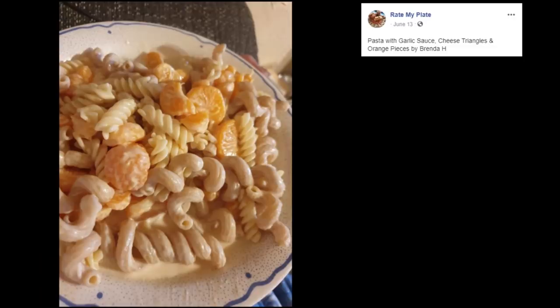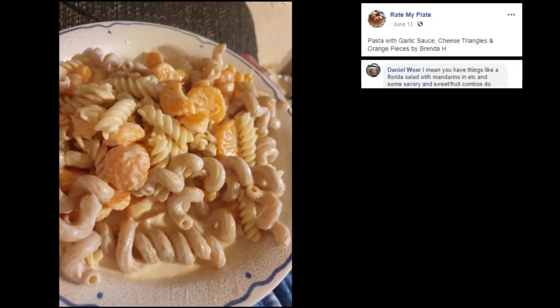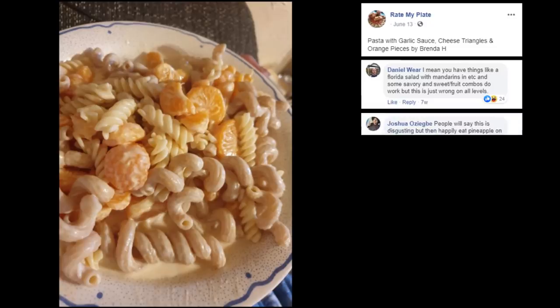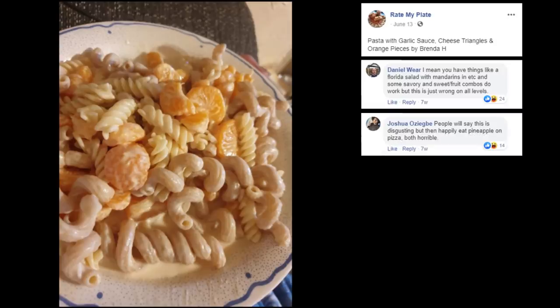Pasta with Garlic Sauce, Cheese Triangles, and Orange Pieces by Brenda H. It's going to be a no for me. I mean, you have things like a Florida salad with mandarins and so on, and some savory and sweet fruit combos do work, but this is just wrong on all levels. Thank you, Daniel. Brenda, what are you doing? People will say this is disgusting, but then happily eat pineapple on pizza — both horrible. Yes! Just like old buddy from the previous plate.